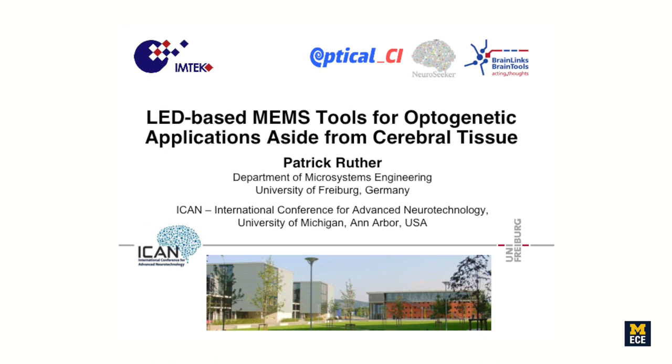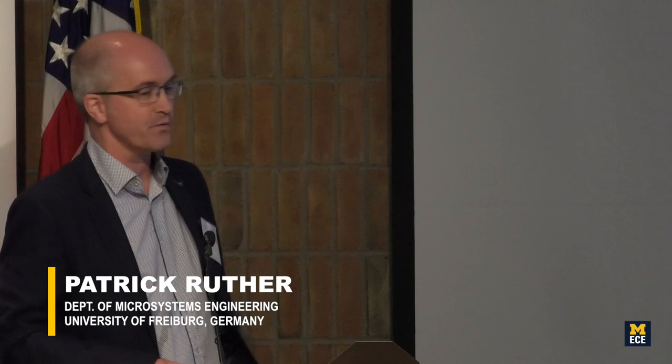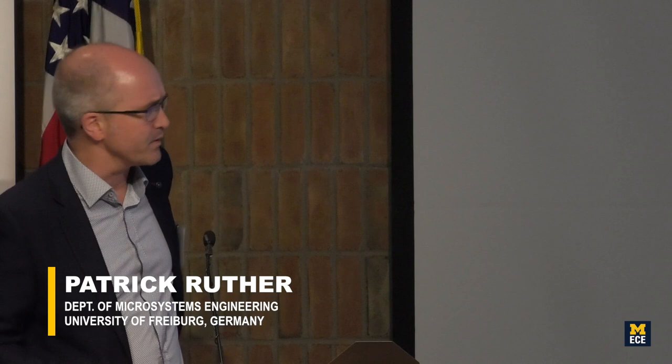Our next speaker coming from Germany — it's a long flight — Patrick Ruther. Patrick is a senior scientist in the Department of Microsystems Engineering at University of Freiburg. Freiburg would be in Switzerland, but people find us in any case. Thanks for the introduction and thanks for the invitation. Being here the second time at the ICANN conference is always a big pleasure. It's my third time in Michigan — I remember 12 years ago I had my first meeting here.